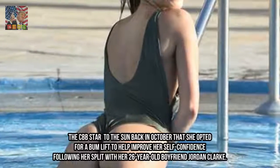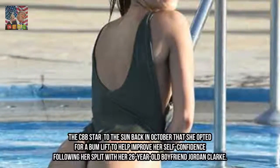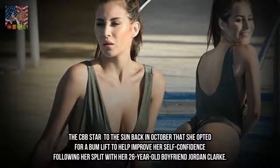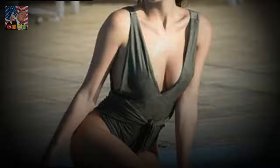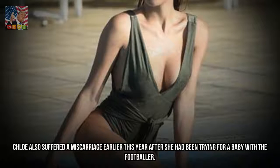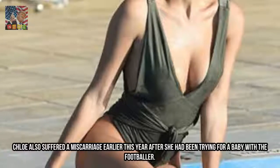The CBB star told The Sun back in October that she opted for a bum lift to help improve her self-confidence following her split with her 26-year-old boyfriend Jordan Clark. Chloe also suffered a miscarriage earlier this year after she had been trying for a baby with the footballer.